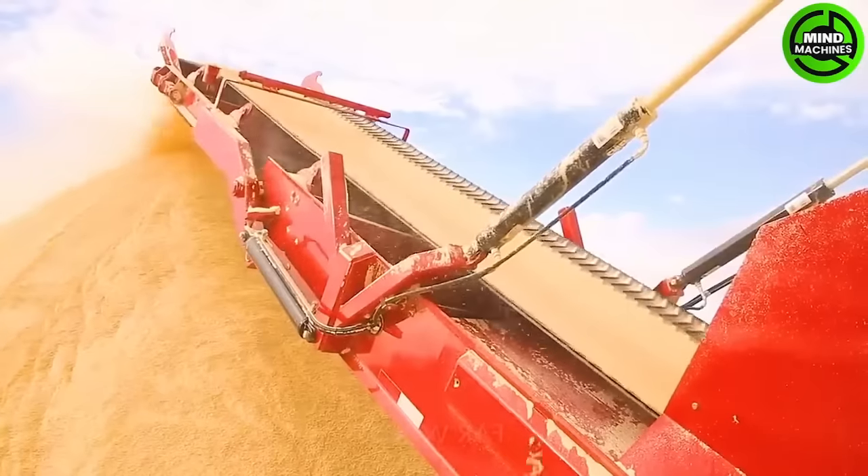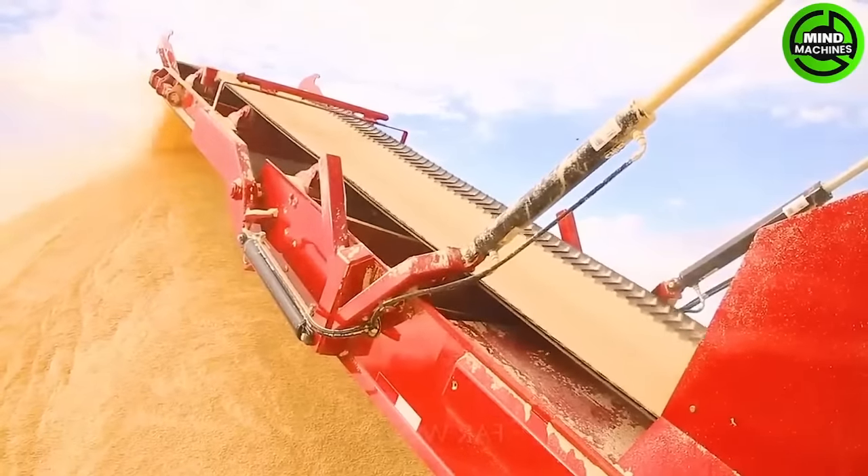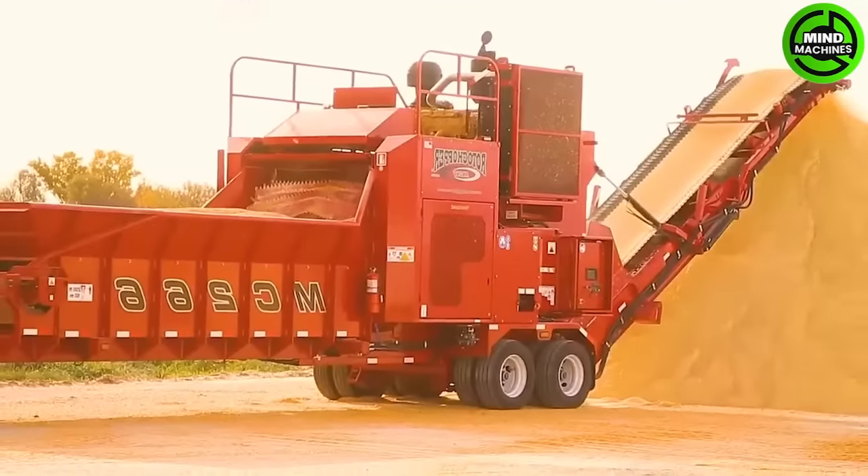The MC266 efficiently processes large corn volumes with automated control for stable performance and quality.